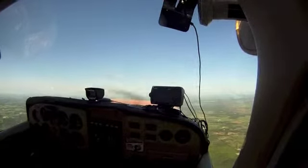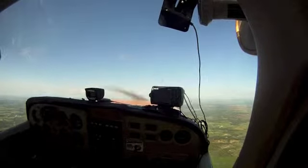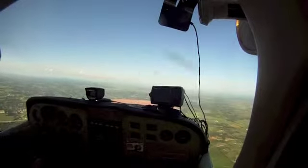Altimeter 4900. November 2649 Juliet, change to advisory frequency approved, 12 o'clock, 1,200. Good day. VFR, change to advisory, 4900, thank you.